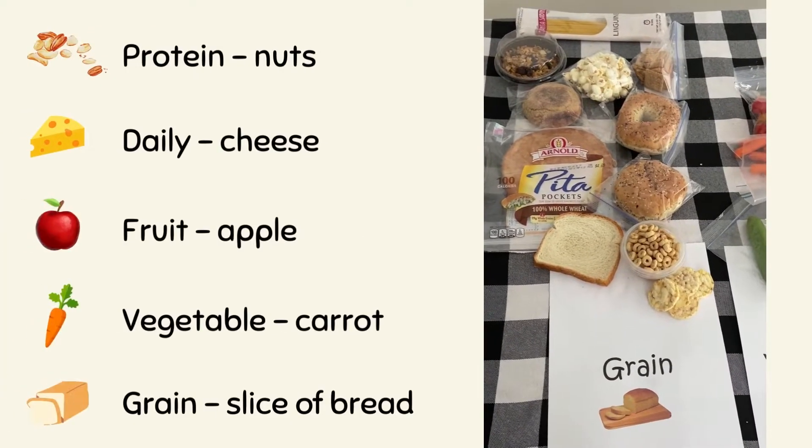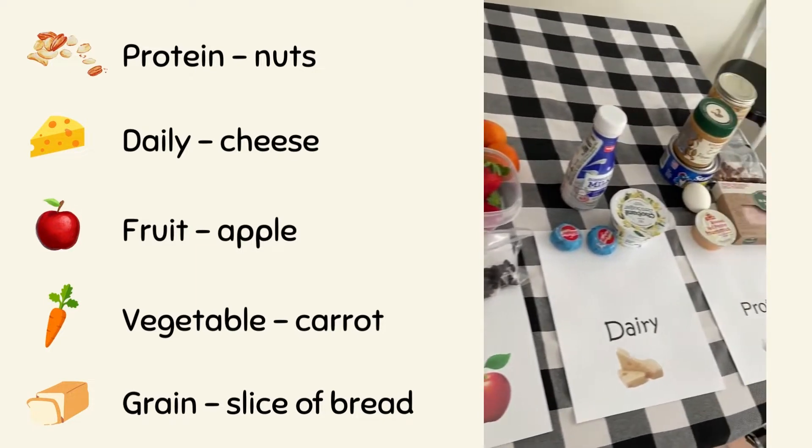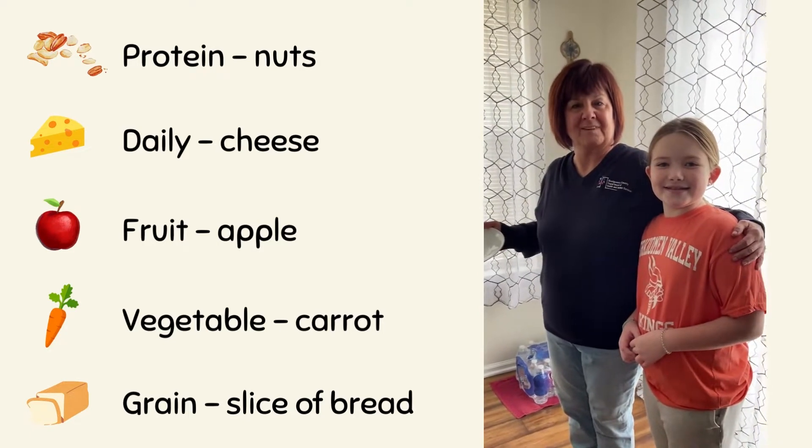Hi everybody! Today is March 10th and it is National Pack Your Lunch Day. We are here with Registered Dietitian Terry Wassel and her special friend Sarah.